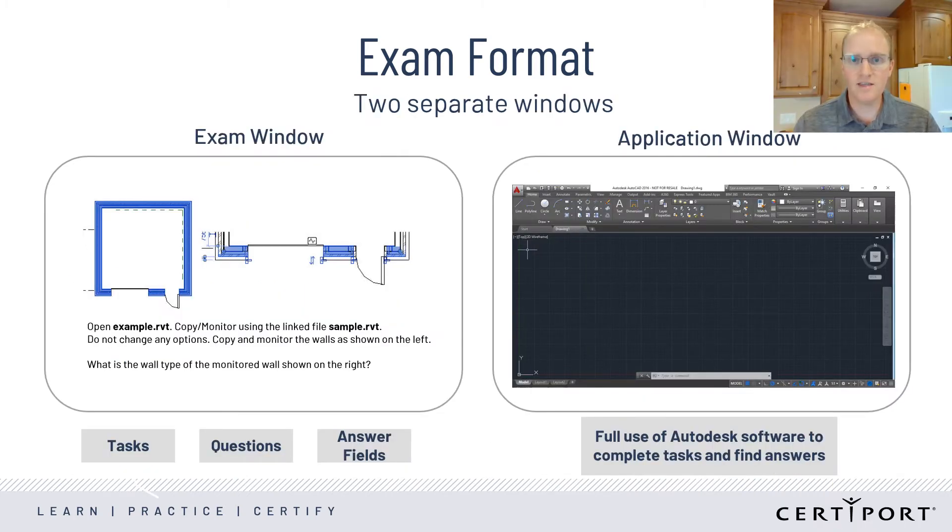Right now, candidates need to switch between the software and the exam to answer different questions by using the Alt-Tab keyboard shortcut. We are working on two different solutions to make that process easier — one that will come out before the school year and another that will come out before the testing begins this fall.